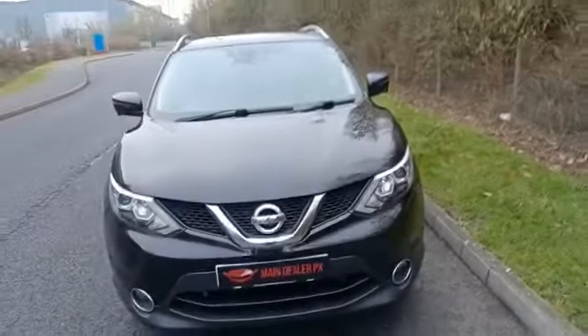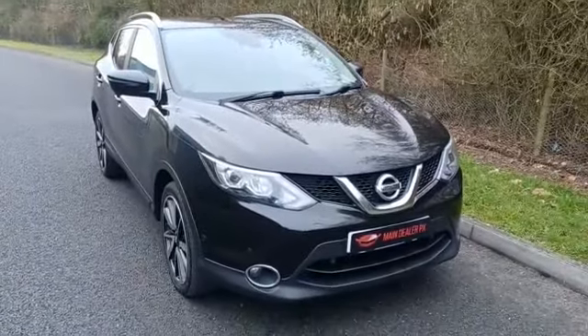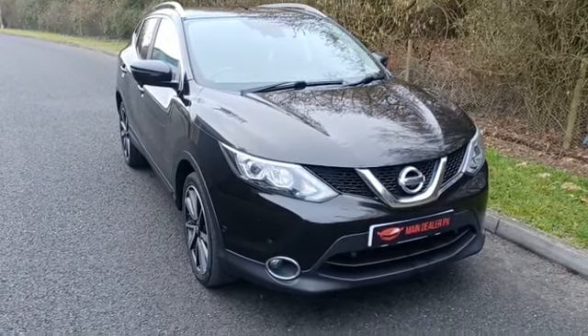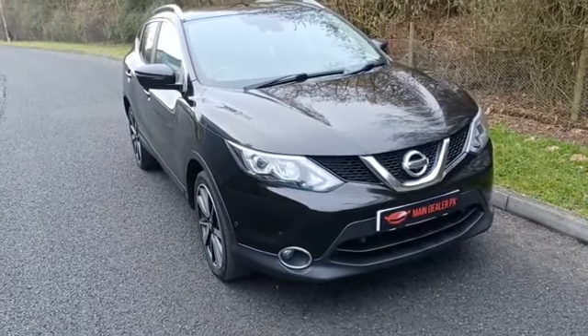It's really clean this one. There's one previous keeper and they've obviously looked after it well. We've just done a full service on it as well. If you would like to make an appointment to view or test drive this car, give us a call on our free phone number.